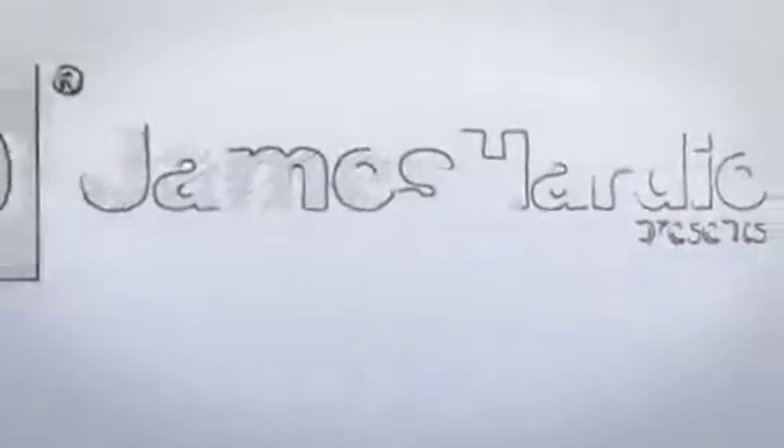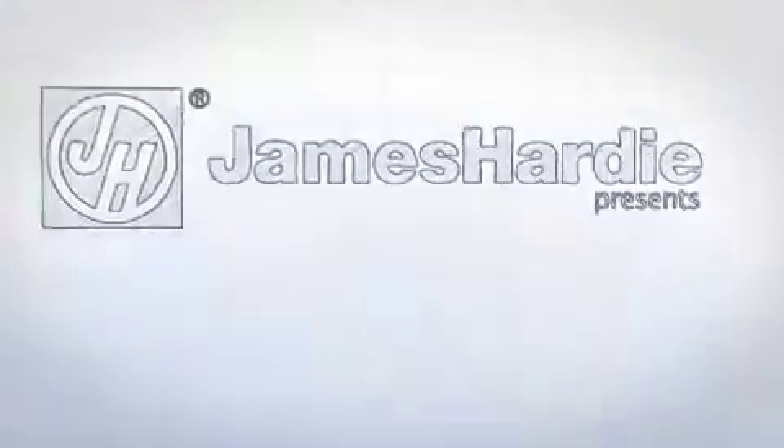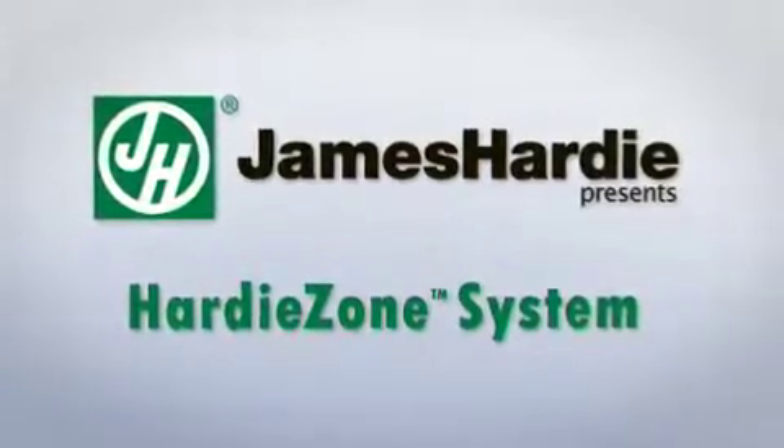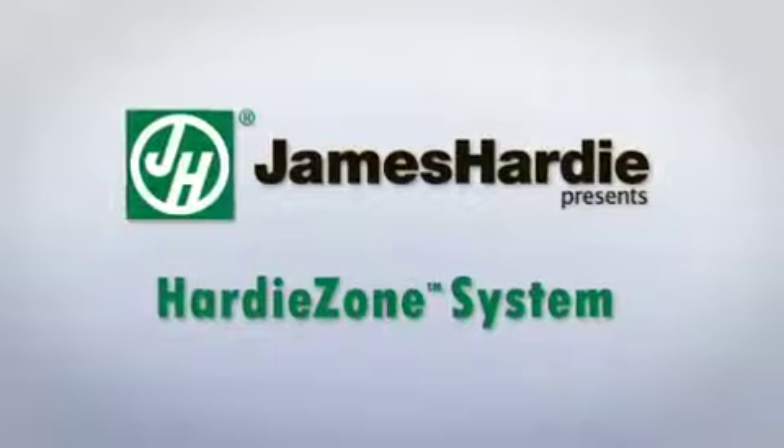Hi, this is John Dipski. I will be taking you through the HardieZone product overview, one of the most exciting and far-reaching initiatives a company has undertaken in many years.